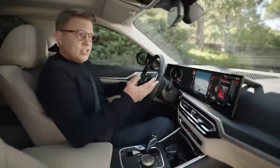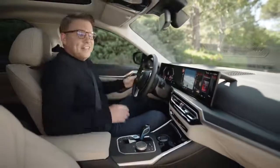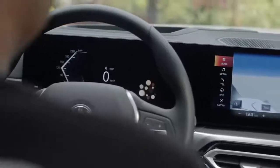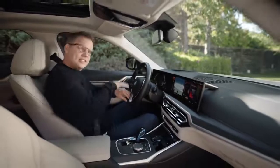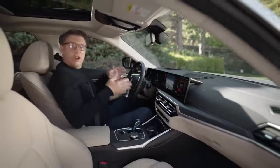Just talk to your BMW — for example to regulate climate control or say 'Hey BMW, open all the windows.' The assistant has also become more intelligent. If you've regularly opened your window at a certain location, your assistant recognises that and proactively suggests setting that location as an automatic window opening point.